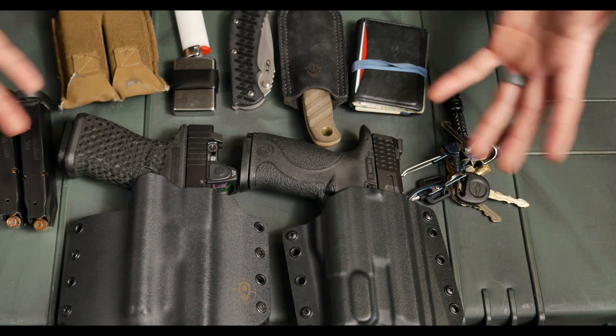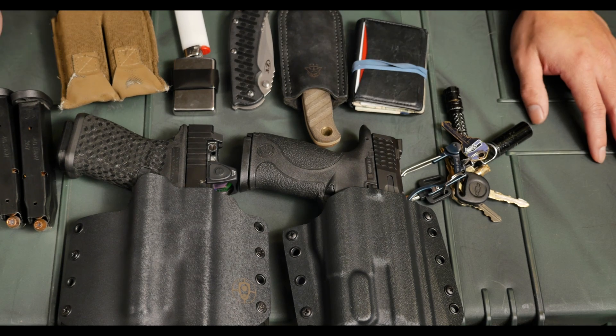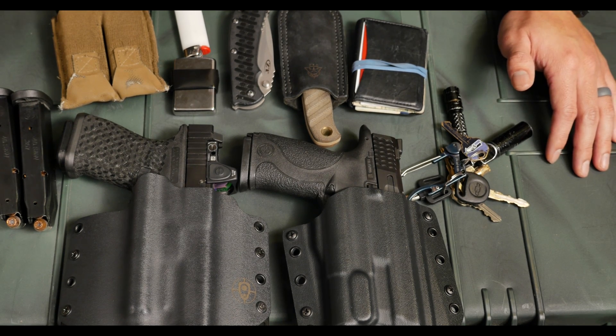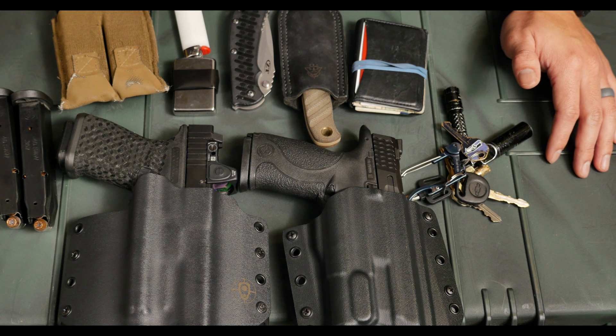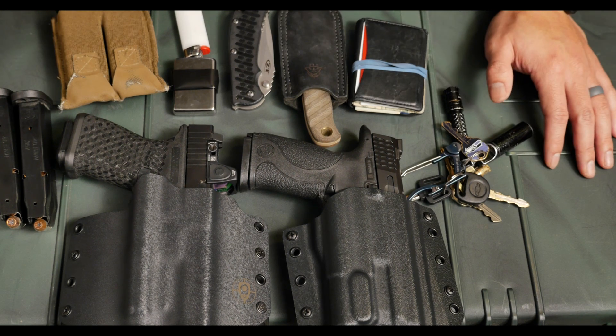That's my EDC. Obviously I don't carry all of this at the same time — these are just the options I tend to gravitate towards based on everything I do and the life choices I've made. I'm sure you guys will chime in with what you carry. If you have suggestions on what I should swap out and why — not just because of brand preference — I'd love to hear it. If you enjoyed the video, please like, share, and subscribe, and check out my Facebook, Instagram, and other social media. As always, take care out there.